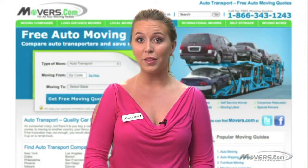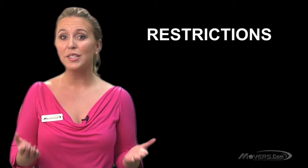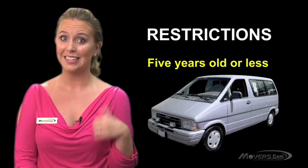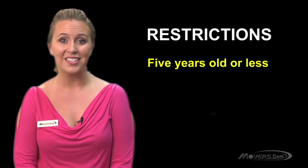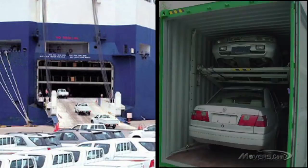Now that you know how to ship a vehicle within the country, let's look into international auto shipping. Shipping your auto to another country is a tad more complicated than shipping it domestically. Since your vehicle will have to be transported by ship, there are some restrictions you have to know about before your auto can set sail. For instance, many countries won't allow you to bring in autos that are more than five years old, so that old minivan might have to stay behind. Also, there could be restrictions on the size of the engine and the location of the steering wheel. Once you know if you can ship your vehicle overseas, you can decide between two options: roll-on roll-off service or container service.